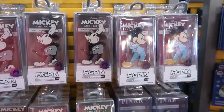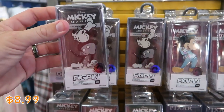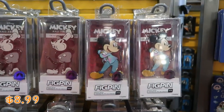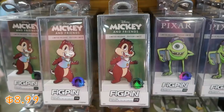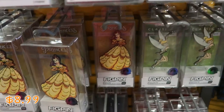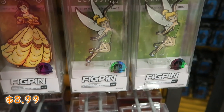Let's actually check out some of the assorted Disney fig pins — they have a lot of these, all $8.99 from $25. They have a black and white version of Mickey Mouse, Mickey dressed up in his 50th anniversary costume, Chip and Dale, Mike Wazowski, Belle from Beauty and the Beast, and Tinkerbell. Like these are really nice, they're all Disney Park exclusives.